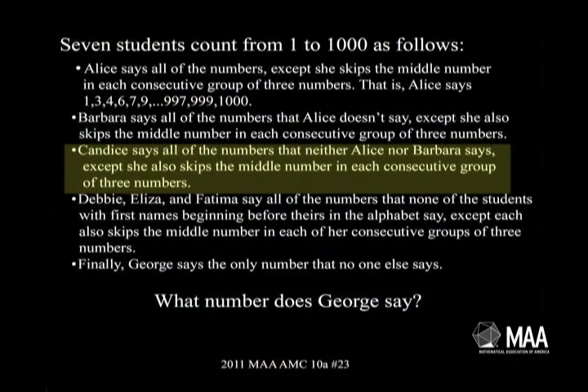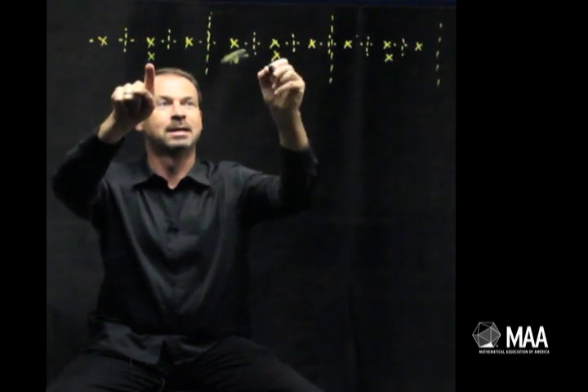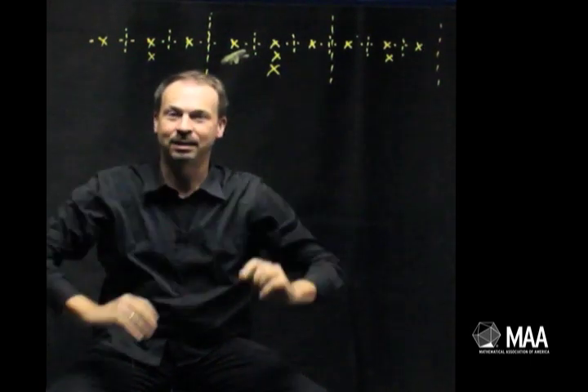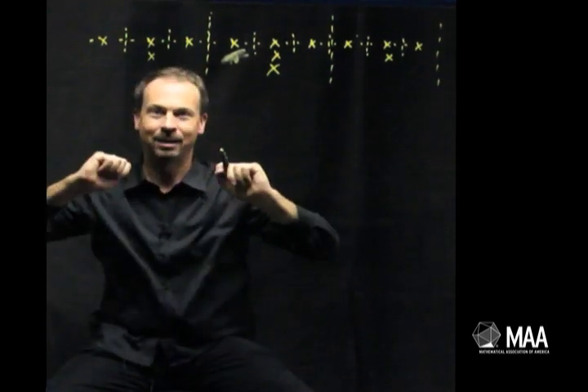What does Candace do? She'll come along and say everything that those two lasses did not say. What they didn't say was the double x's. So she's going to skip the middle of every group of double x's — Candace says this one, skips this one, and says that one. So Candace skips the middle of every 27 numbers. Alice skips the middle of every three. Barbara skips the middle of every nine. Candace skips the middle of every 27. I bet I know what Debbie, Eliza, and Fatima are going to do. I feel like I can see what structure's going on now.